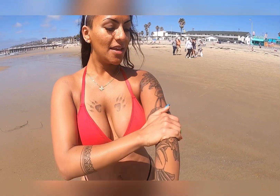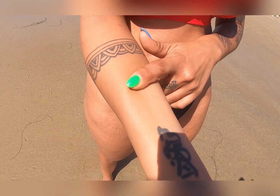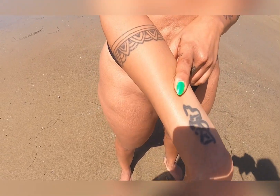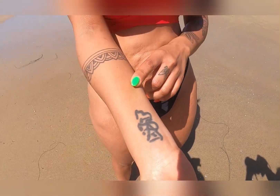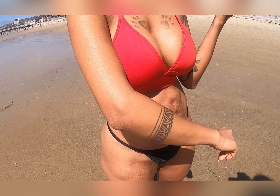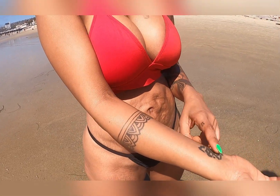My very favorite is this one — that's my daughter's name in Arabic, my native language. This is my first lotus petals, it's like a band. They wanted it to be artistic, so I mostly designed most of them.